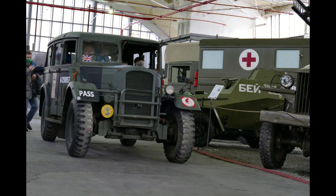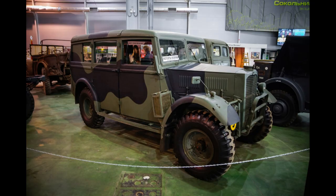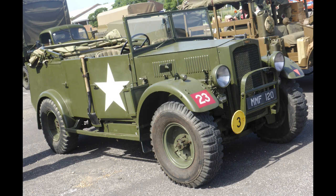Specifications — Make: Humber. Model: FWD 4x4. Type: Heavy utility. Engine: Humber 6-cylinder, 4.8-litre carburettor engine producing 85 horsepower at 3,400 revs per minute. Gearbox: Manual 4-speed with powered divider. Suspension: Front single-wheel independent suspension with semi-elliptical spring; rear semi-elliptical spring. Brakes: Hydraulic drum brakes. Weight: 2.5 tonnes.